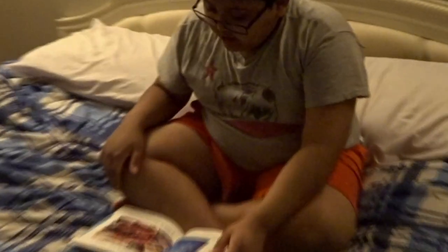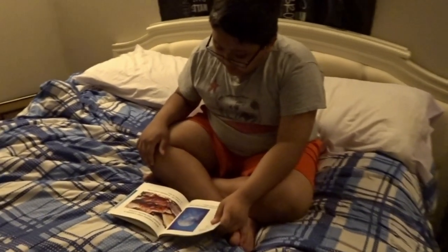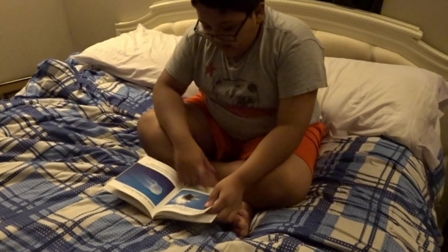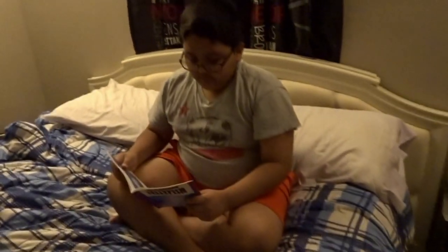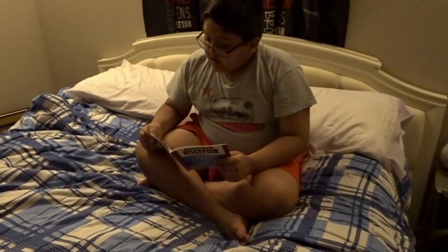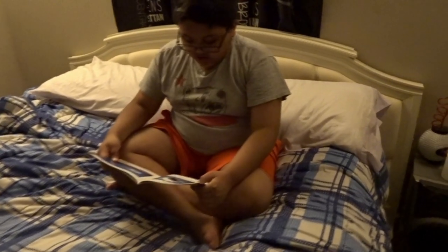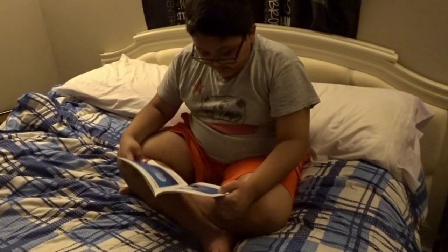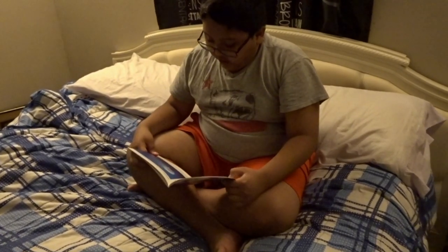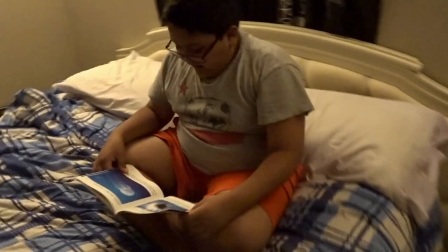What happens when a jellyfish washes up and lands on the shore by waves? A jellyfish needs to be in water to survive. To swim, a jellyfish opens its body like an umbrella opening. A jellyfish also floats in the water, then quickly squeezes its body like an umbrella closing.